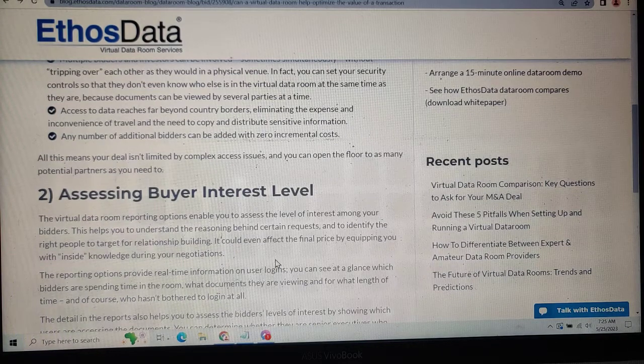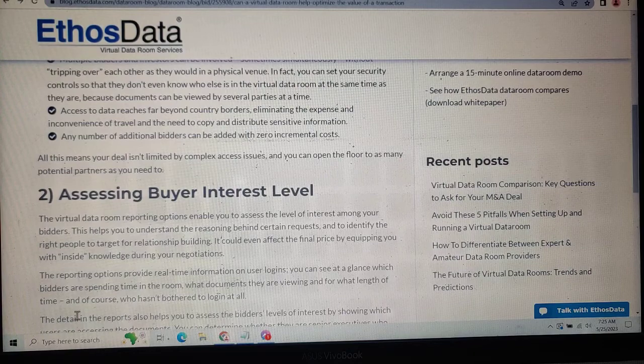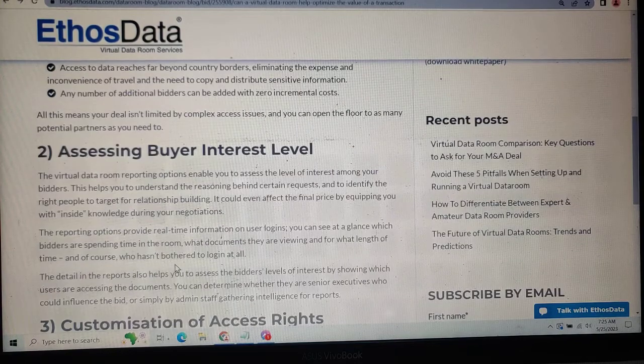It could even affect the final price by providing you with instant knowledge during your negotiations. The reporting option provides real-time information on user logins. You can see at a glance which bidders are spending time in the room, what documents they are viewing and for what length of time, and of course who has not bothered to log in at all.